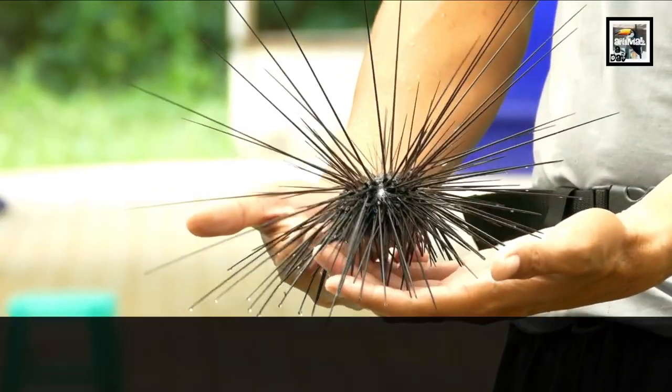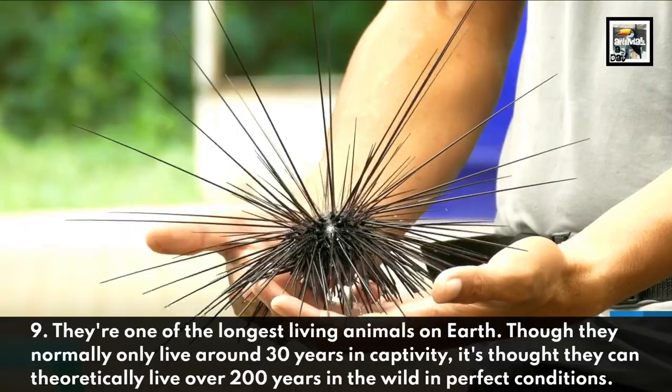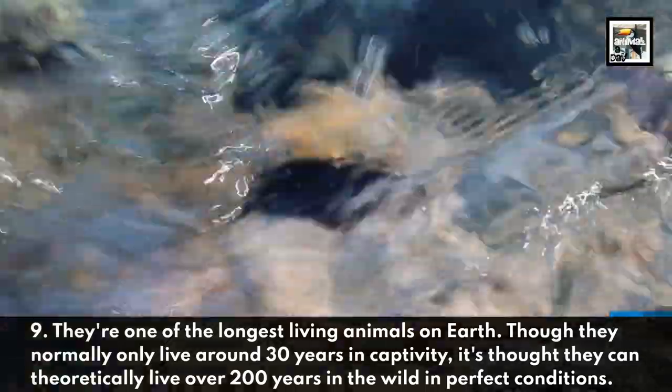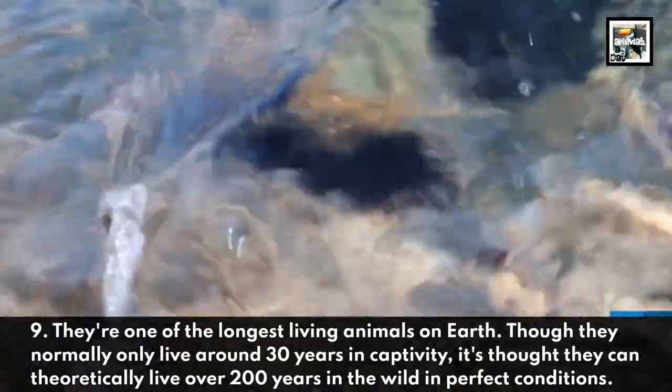They're one of the longest living animals on Earth. Though they normally only live around 30 years in captivity, it's thought they can theoretically live over 200 years in the wild in perfect conditions.